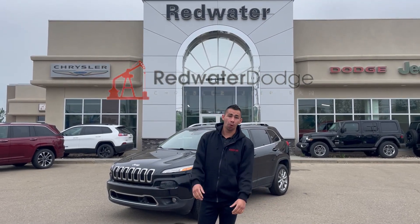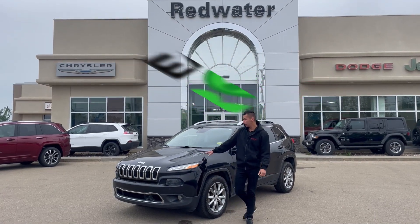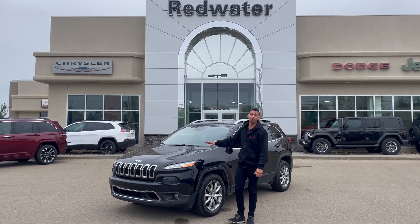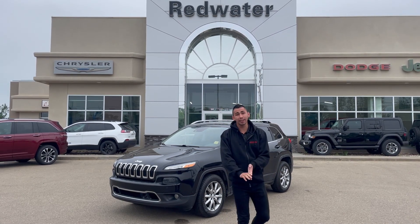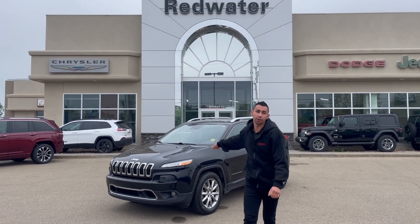Hey guys, Adrian here from Redwater Dodge, the home of the Rig Ready Ram. We buy your Ram and we have Rig Ready Approves. Behind me here we got a freshly treated 2016 Jeep Cherokee Limited 4x4. This thing is super sweet — it's pretty much fully loaded. Heated seats, full weather, panoramic sunroof, backup camera, and much more. So let's check this thing out.